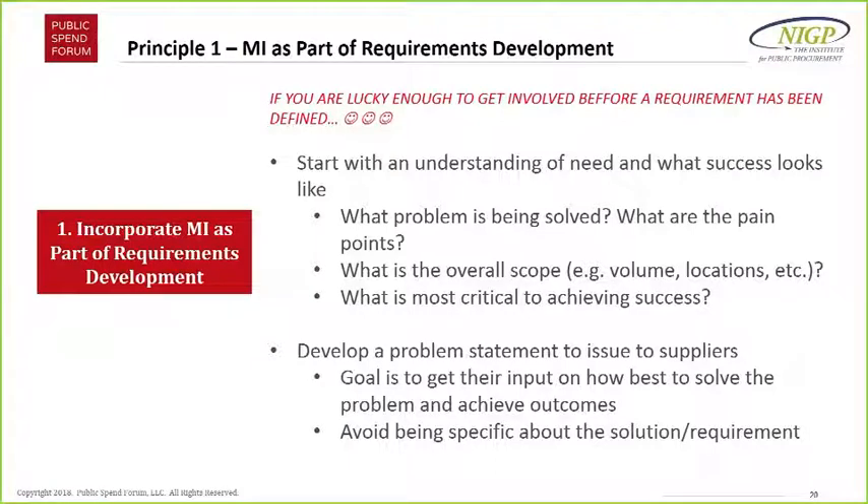The second point leads to: develop a problem statement to issue to suppliers. If it's possible, even if you're thinking about an RFI, think about a problem statement. If you've asked those questions up front, you can frame out the context of your organization, the scope, and say: 'These are the pain points we're experiencing, this is what we need to do as an agency, these are the outcomes we need to achieve — tell us how best to do it.' It's important that we allow suppliers and experts to help us solve these questions up front.